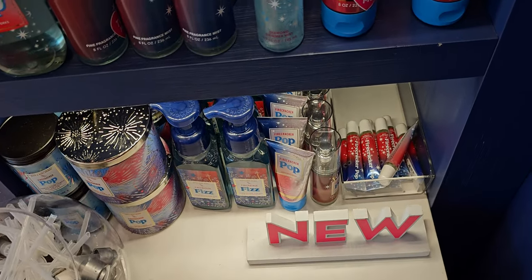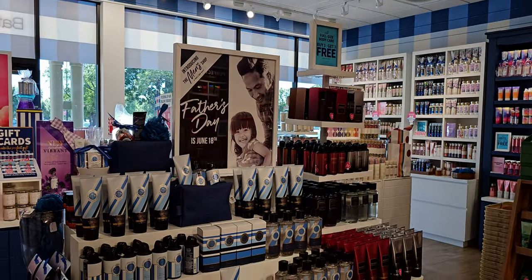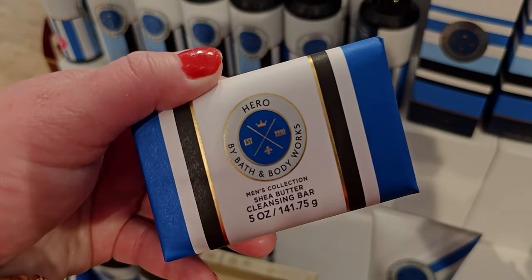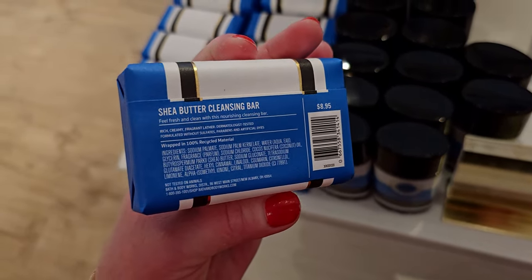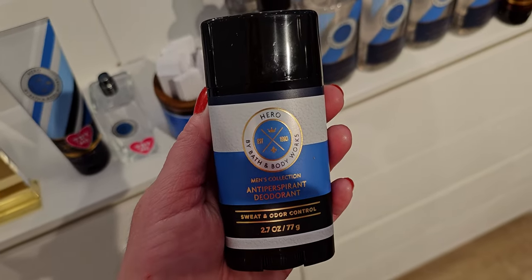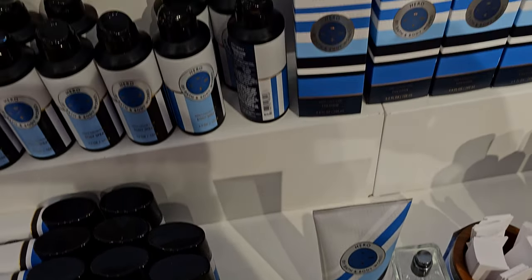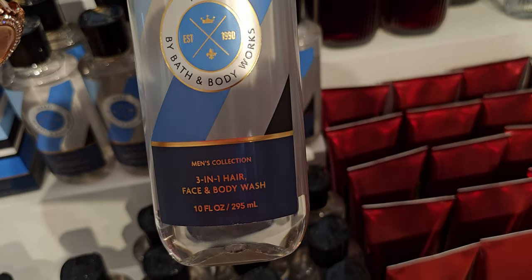Firecracker Pop and Firecracker Fizz for the hand soap. I also want to shout out my friends Kimberly and Santos — check out their YouTube channel. They do a lot of Bath and Body Works hauls; they're a husband-and-wife team and I love their videos. Brand new deodorant for Hero — this is the first time I'm seeing the deodorant today. It looks so beautiful. Santos mentioned in their video that Hero is new in bar soap, and I think so too — I don't think I've ever seen Hero in a bar soap before.